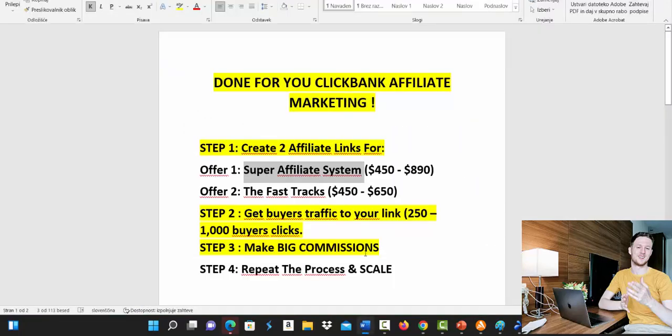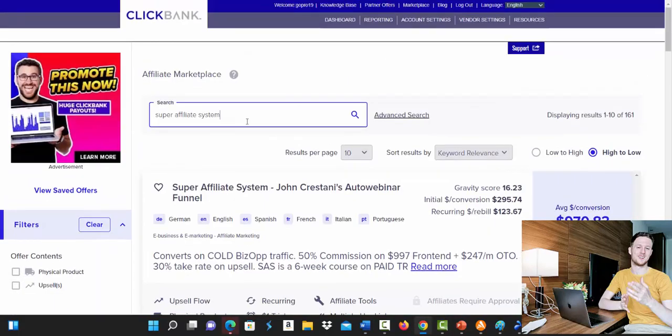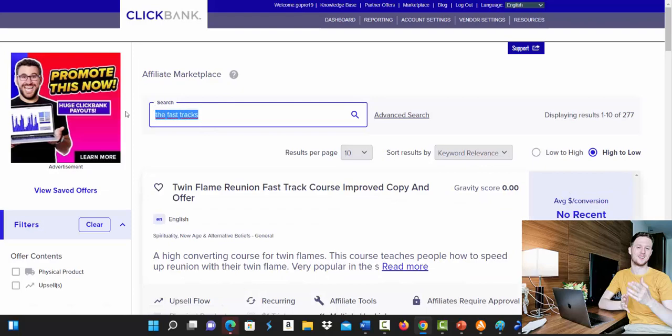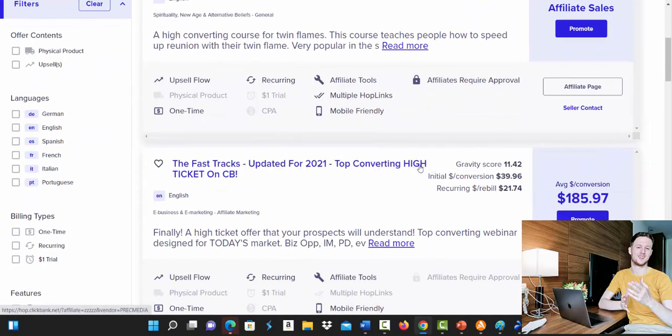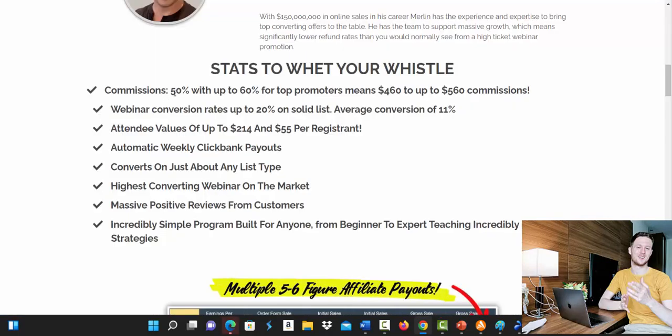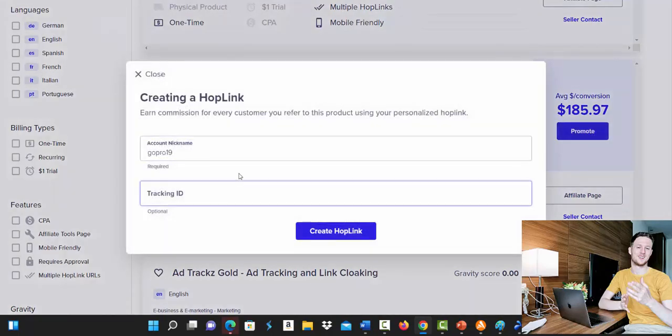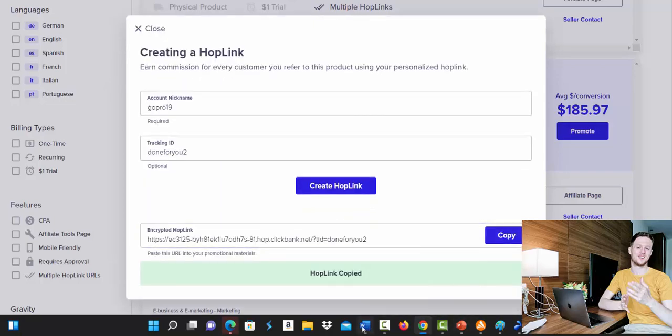Save that first link, then create a link for offer number two — The Fast Tracks. Type in The Fast Tracks and you will see it is the top converting high ticket offer on Clickbank. On the affiliate page you can see it pays 50 to 60 percent commission, meaning you can earn $460 up to $560 per sale. Go back, click promote, type in your Clickbank nickname, set tracking ID to 'done for you number two', create the hop link, and copy and save that link.